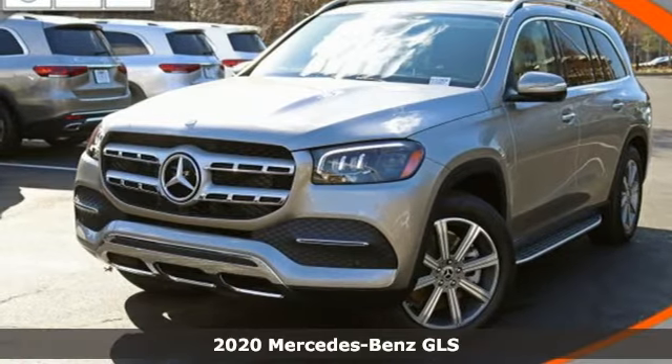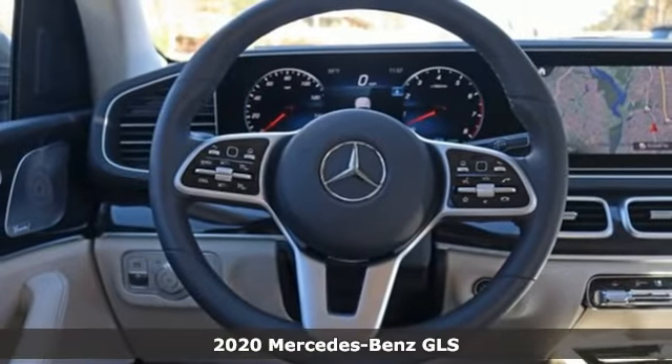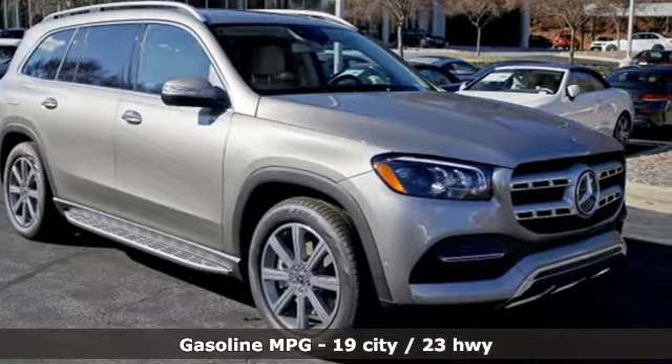Here's the new 2020 Mercedes-Benz GLS. Glimmering details, expert aerodynamics, and a richly cultivated interior set the next level of standards for luxury SUVs.